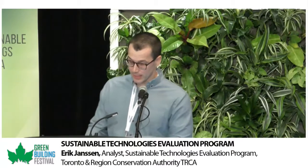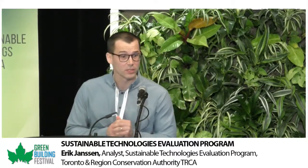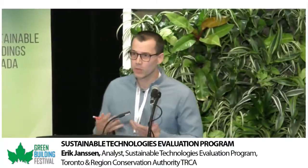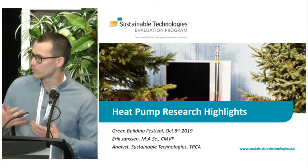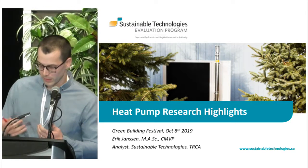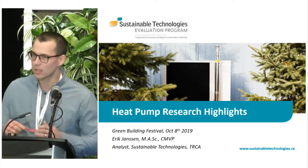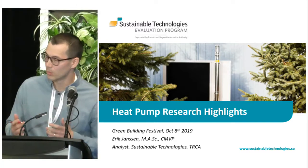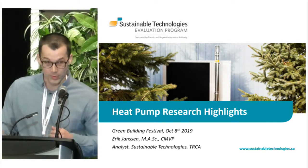Hi everyone, thanks for having me here today. My name's Eric Janssen. I'm an analyst with the Sustainable Technologies Evaluation Program of the Toronto Region Conservation Authority. Today I'm going to be giving a brief mini-presentation on different heat pump technologies. Specifically, I'll be highlighting some recent research results from some local pilot projects that we've conducted, and focusing on the achievable cost and carbon savings. I'll put up some resources at the end of the talk, or feel free to come chat with me at any point during the day.